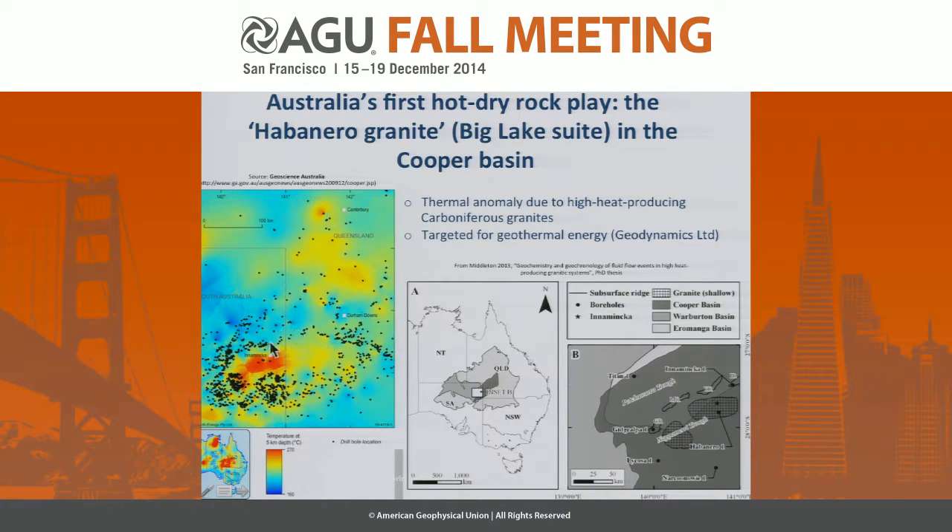If you have a look at Geoscience Australia's temperature map of the continent, you see a big red dot in the southeast which is roughly at the border of Queensland and South Australia. Anomalously high temperatures are encountered at depth. If you extrapolate, they reckon that at five kilometers depth you reach roughly 270 to 280 degrees. We know from wells into this region that at four kilometers we encounter roughly 240 degrees Celsius. This thermal anomaly is actually due to the presence of Carboniferous granites with anomalously high heat production.